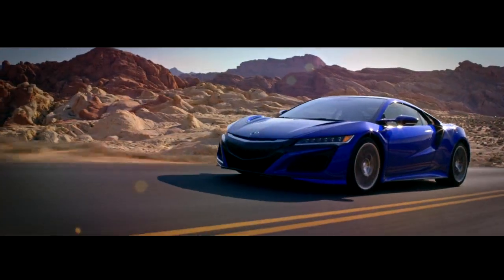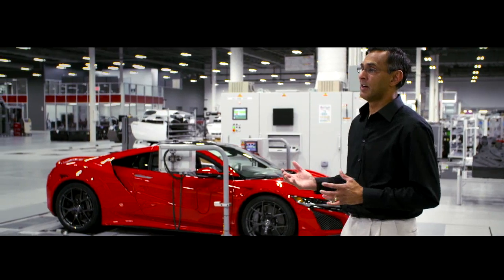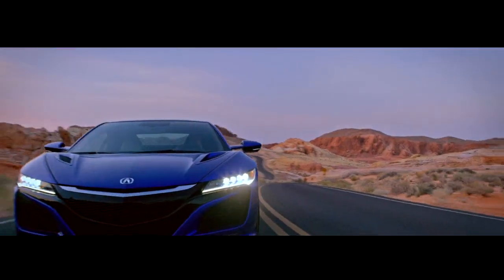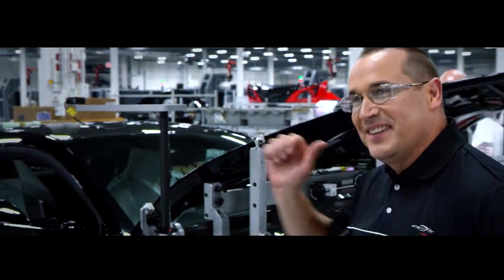We started from the ground up, developing a vehicle from a blank sheet of paper into this amazing car. It's extremely rewarding because the NSX is such an iconic vehicle — it has such an iconic heritage. The first time you drive it, you have this sensory overload of like, wow, we built this. To me, the NSX is an epiphany. This car is awesome.